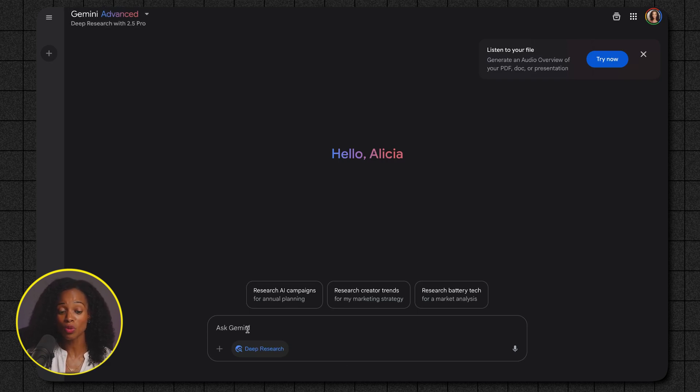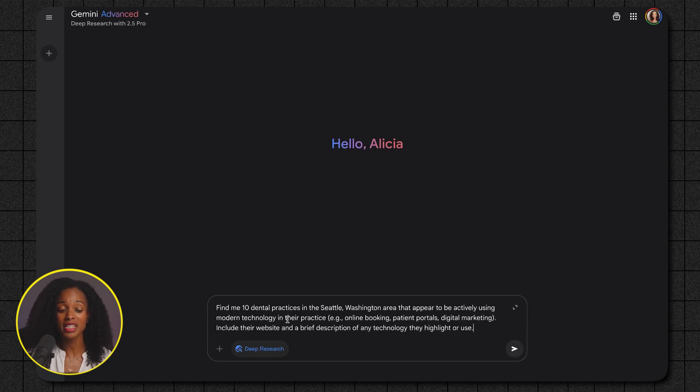Let's say that we're looking for dental practices in Seattle, Washington. I'm going to type in this prompt: 'Find me 10 dental practices in Seattle, Washington area that appear to be actively using modern technology in their practice — online booking, patient portals, digital marketing. Include their website and a brief description of any technology they highlight or use.'